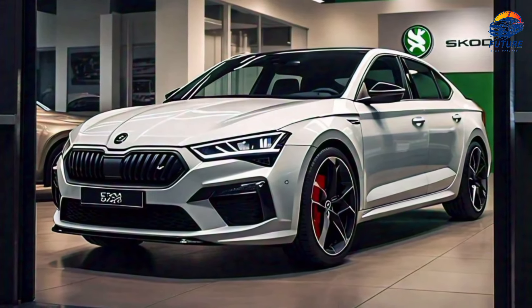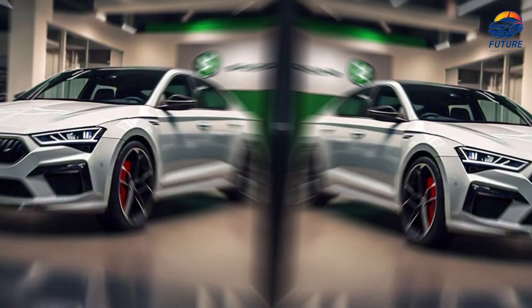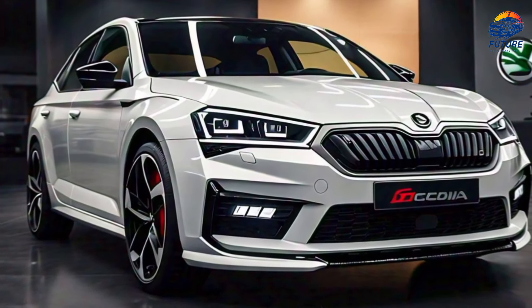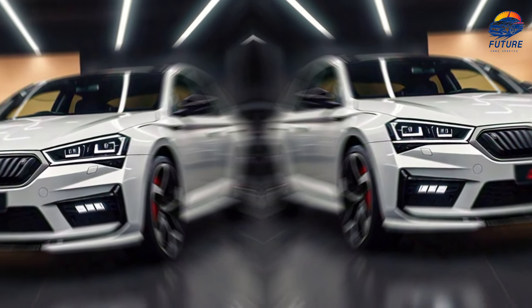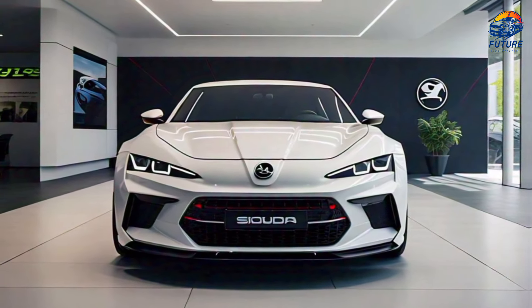Practicality meets elegance with a spacious trunk that offers 600 litres of cargo space. Need more room? The rear seats fold down to accommodate even your biggest adventures.